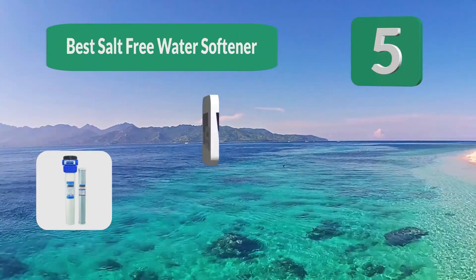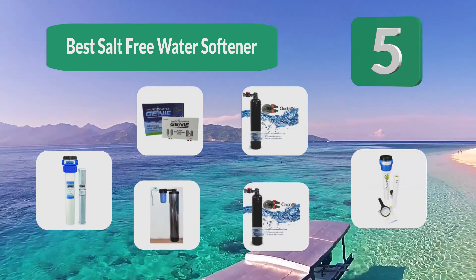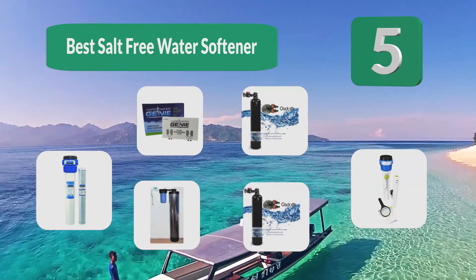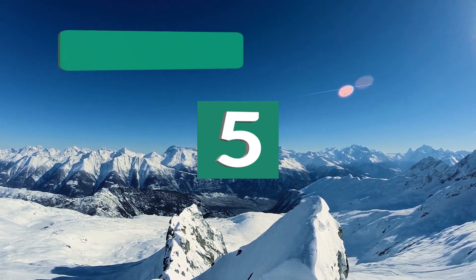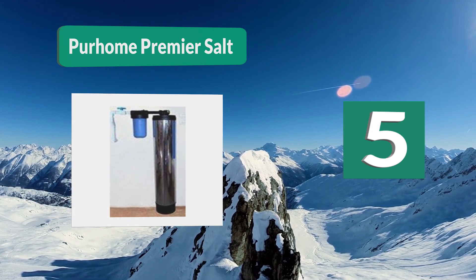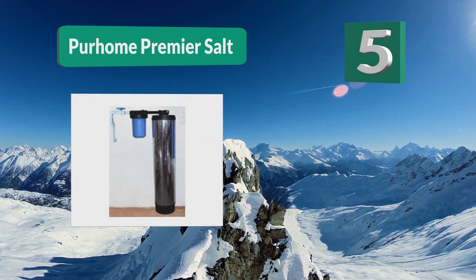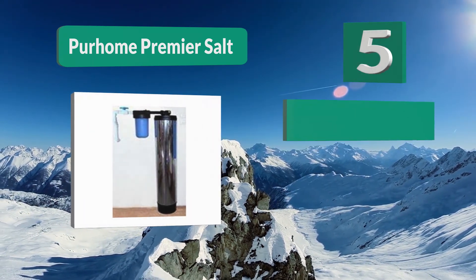Top 5 best salt-free water softeners, eliminating minerals from the water supply in your home and reducing the presence of magnesium. Number 5: Pure Home Premier. They have established themselves in the water conditioning world with their Brita filter portable filtration units, and they have learned a thing or two over the years about treating potable water for everyday use.